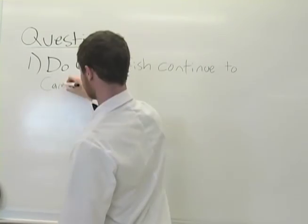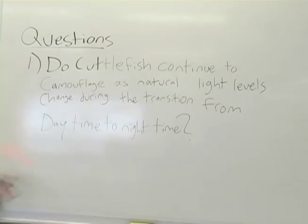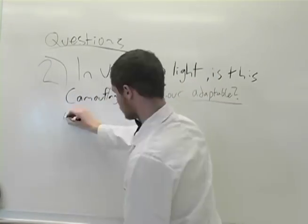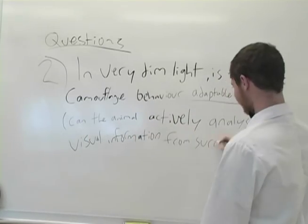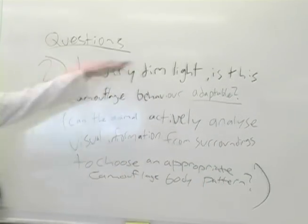In this study, they address two questions. Do cuttlefish continue to camouflage as natural light levels change during the transition from daytime to nighttime? And in very dim light, is this camouflage behavior adaptable, meaning can the animal actively analyze visual information from its surroundings to choose an appropriate camouflage body pattern?